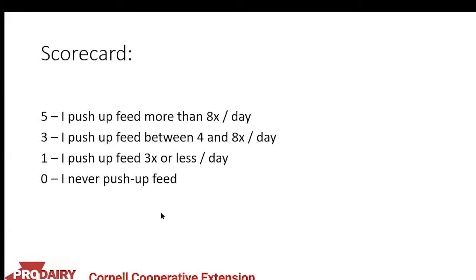Scorecard question: give yourself a five if you're pushing up feed more than eight times a day, a three if between four and eight times a day, a one if three times a day or less, and a zero if you never push up feed.